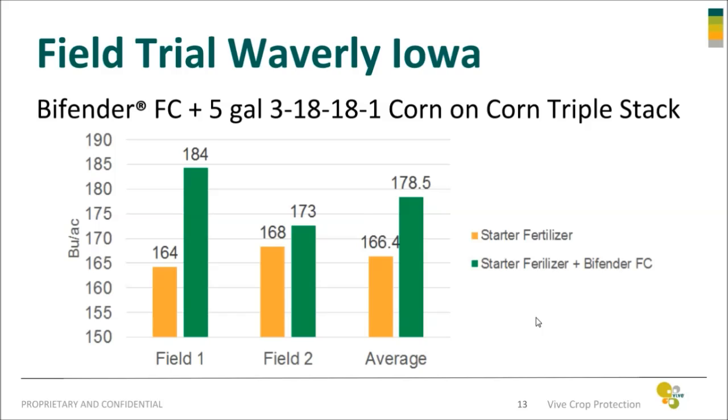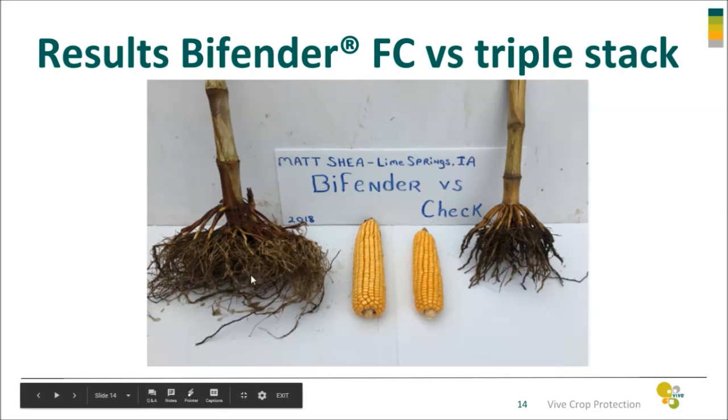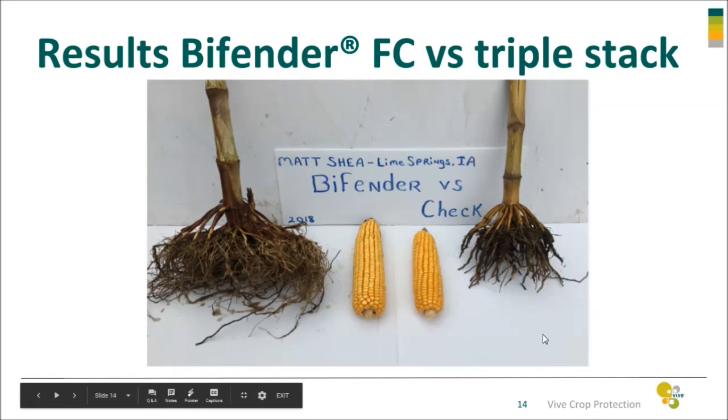Here's a slide of a couple of plants that we pulled out at one of the Lime Springs locations. You can see that on the plant on the right, we've got significant root pruning going on compared to the plant on the left where we had Bifender treatment in-furrow with fertilizer. And you can see the corn that came from those two plants — just doing a kernel count estimate on yield, that's a 40 bushel difference between those two ears of corn.